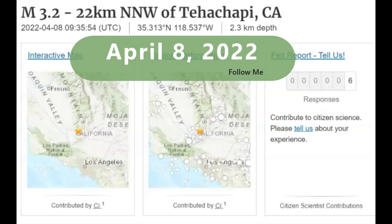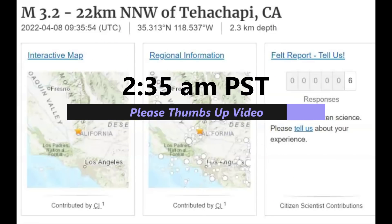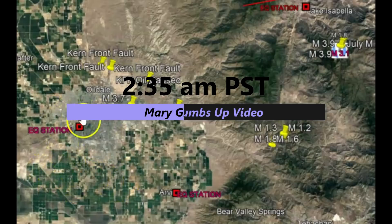Good morning, guys. I'm glad you're all here. Thank you once again for joining me. At 2:35 Pacific Standard Time near Tehachapi, California, which is near — let me show you — Bakersfield over here, right there.